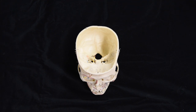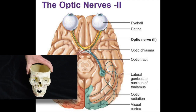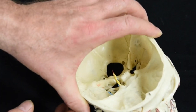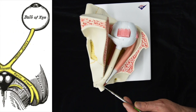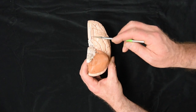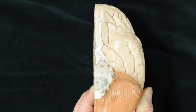Cranial nerve number two is the optic nerve. It is a sensory-only nerve responsible for vision. It passes through the optic canal, which we can see here in this model of the eye. The optic nerve goes through the optic canal and becomes the optic tract at the optic chiasm, where some of the medial fibers cross over before entering the forebrain.